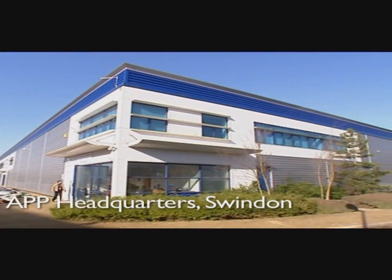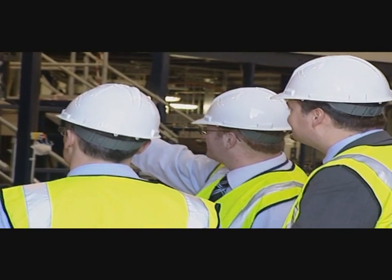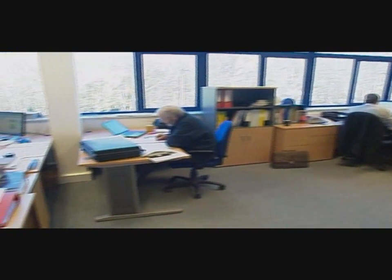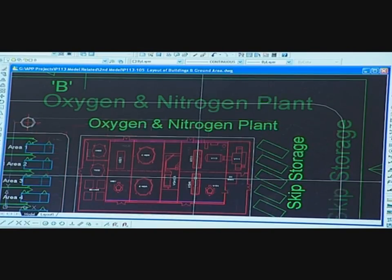Here, at their newly built headquarters near Swindon in Wiltshire, England, Advanced Plasma Power are showing the way forward with a small-scale gas plasma plant. This plant is the first of its kind in the world and provides a radically cleaner and environmentally better way of managing waste than the traditional disposal methods of landfill or incineration.